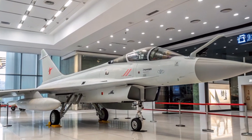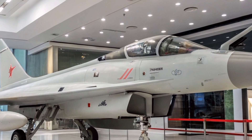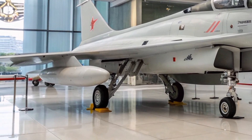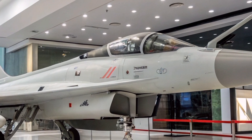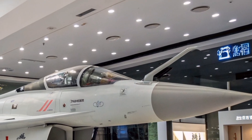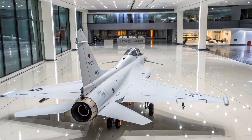The J-10S retains the delta wing and canard configuration characteristic of the J-10 family, optimized for high agility and maneuverability. The fuselage is extended to accommodate a second cockpit, allowing for tandem seating of the pilot and co-pilot or instructor. This design facilitates advanced training missions and enhances operational flexibility in combat scenarios.